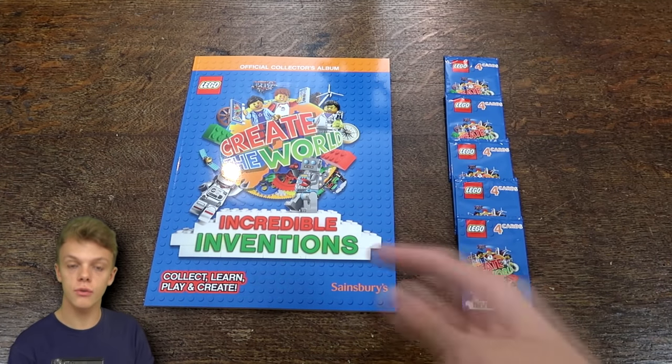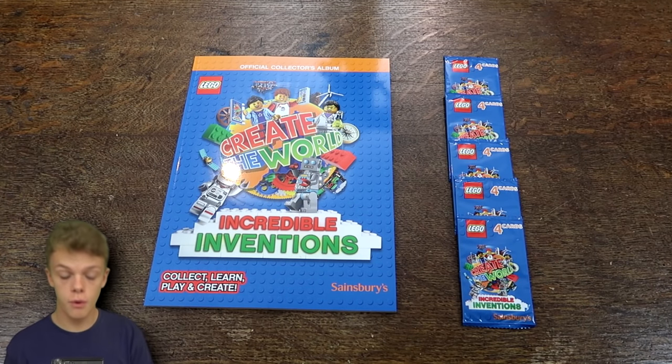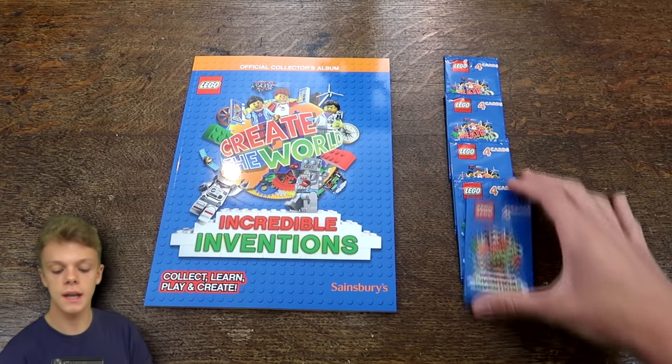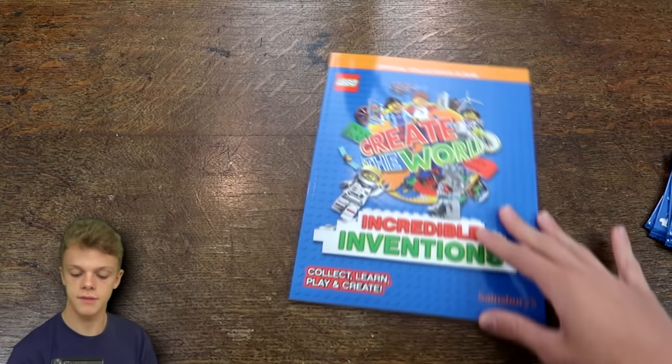Today we will be having a look through this album and also at these five packs to get a feel for what this collection is all about. We'll start off by looking through the album and then we'll get into all five of these packs after that.